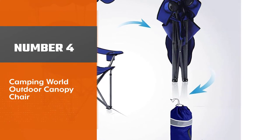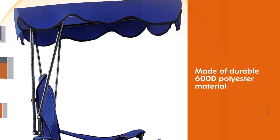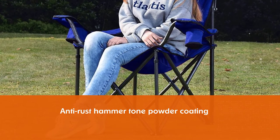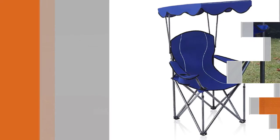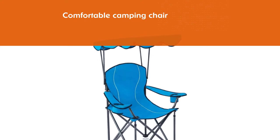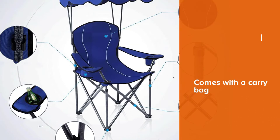Number 4. Camping World Outdoor Canopy Chair. This portable camping chair is made of durable 600D polyester material. The anti-rust hammer tone powder coating ensures a long working time. The durable heavy-duty steel frame offers a more stable construction. This comfortable camping chair is easy to put up and down without any other tools. It comes with a carry bag which is convenient to take in or store. There is a canopy for 50-plus UPF sun protection.